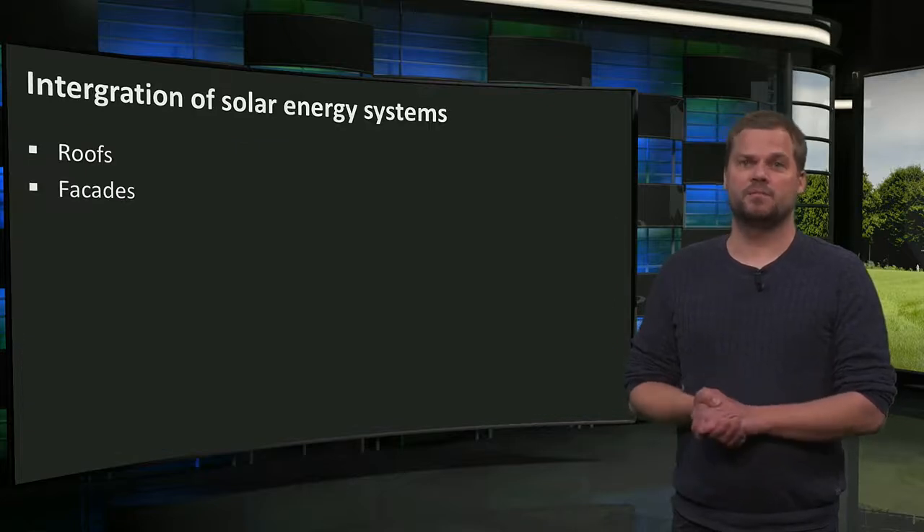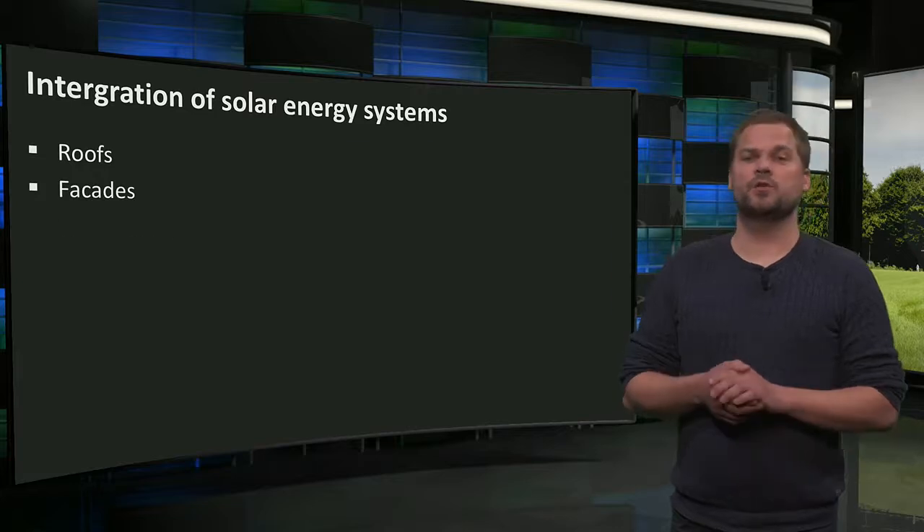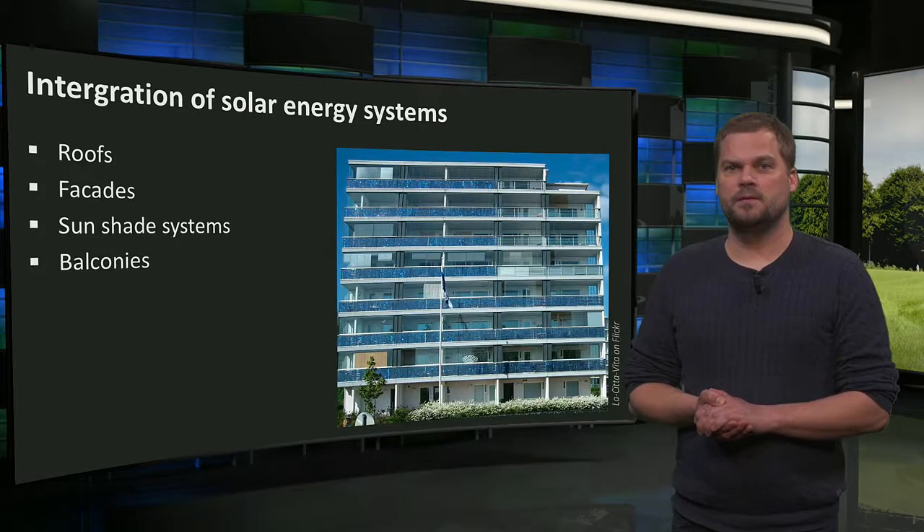Solar systems can not only be integrated in buildings in roofs and façades, but also in sunshade systems, in balconies, and in windows.